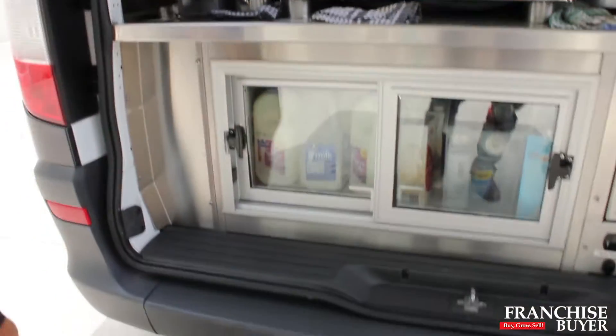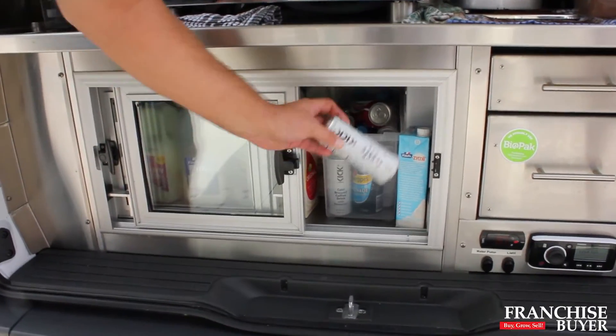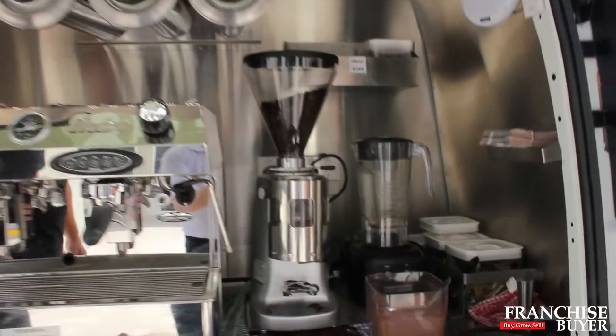There's a huge fridge at the bottom — a massive amount of capacity — so you can do events and markets and so forth. We also stock a range of cold brew coffee products. That's DiBella Coffee product as well, and we've got Zymil, soy, and other milks that customers want.